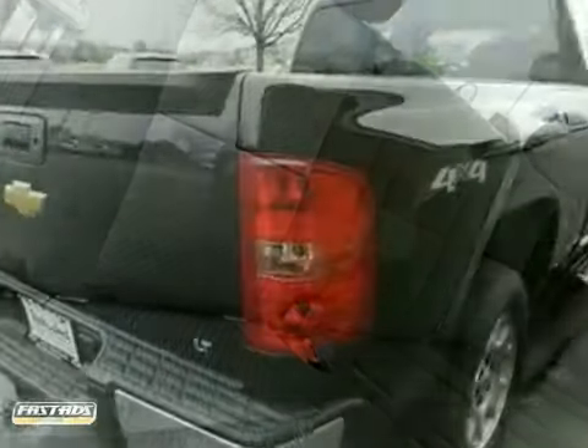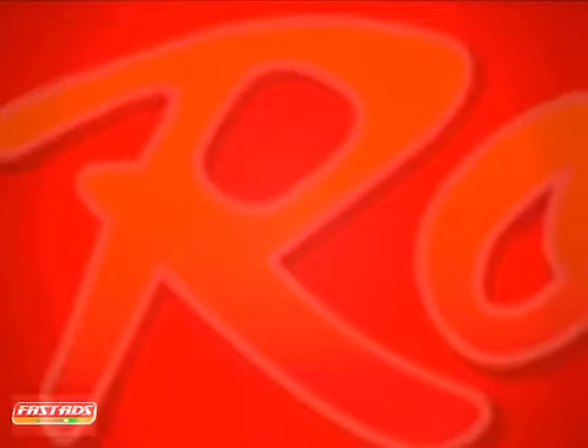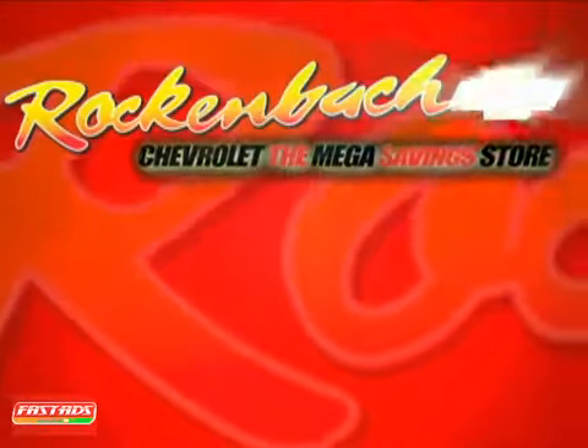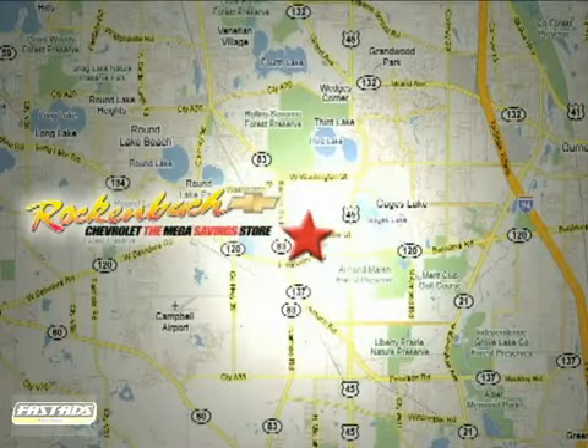The confident handling of this truck will exceed your expectations. Stop in today. That's Rock & Box Chevrolet. We're conveniently located at 1000 East Belvedere Road in Grayslake, Illinois, between routes 83 and 45.